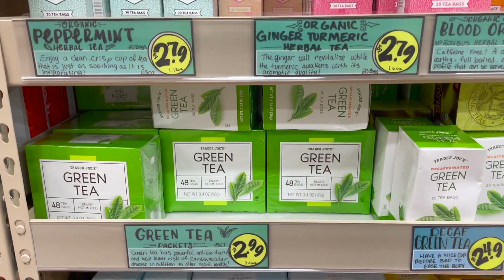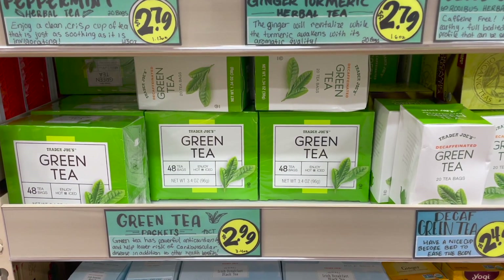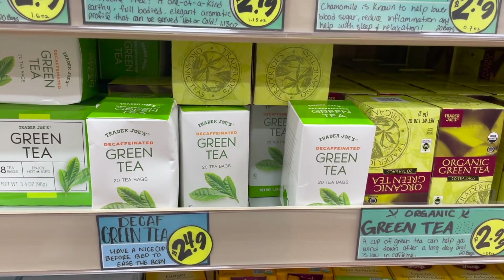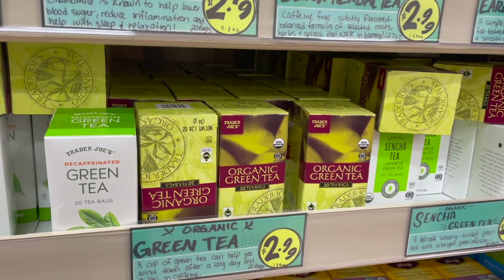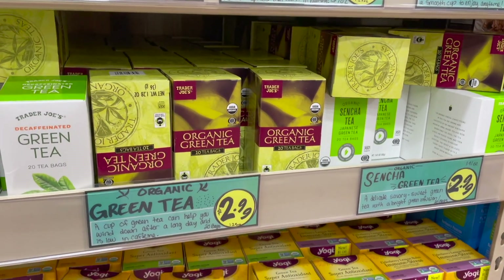Down here on the shelf below, we've got green tea packets — 48 tea bags of green tea. Next to that is a decaf green tea, and then the organic green tea, which is 20 tea bags, same as the decaf green tea. And then next to that we've got some sencha green tea.